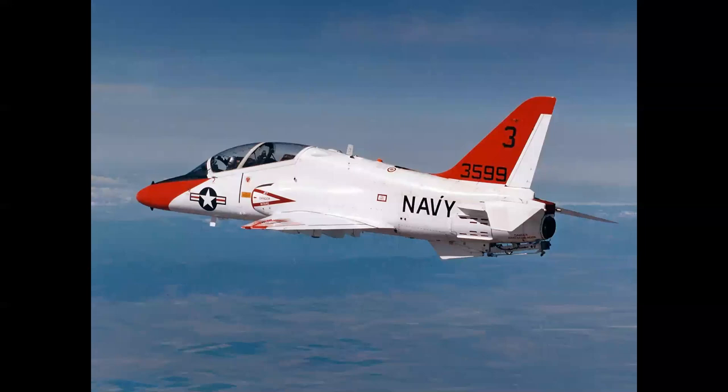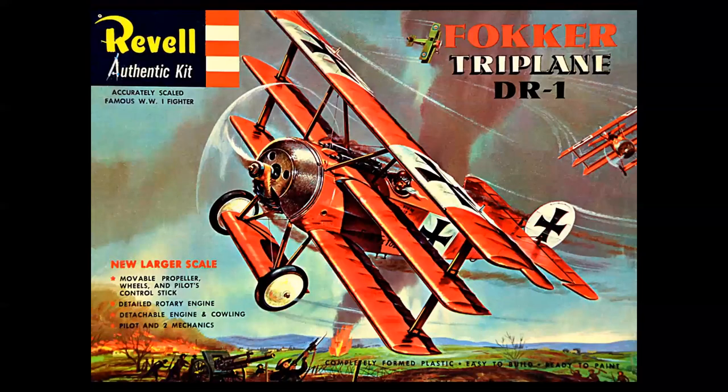Today you have the red and white T-45 Goshawk. But let's go back to the beginning. Red airplanes go back to World War I — the pilot even had the word red in his name, the famed Red Baron, flying his Fokker DR-1 triplane.